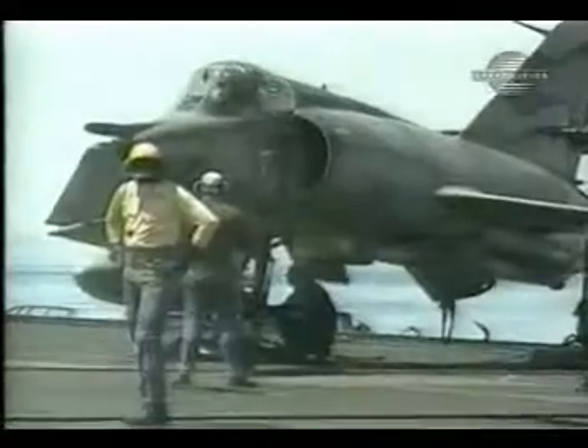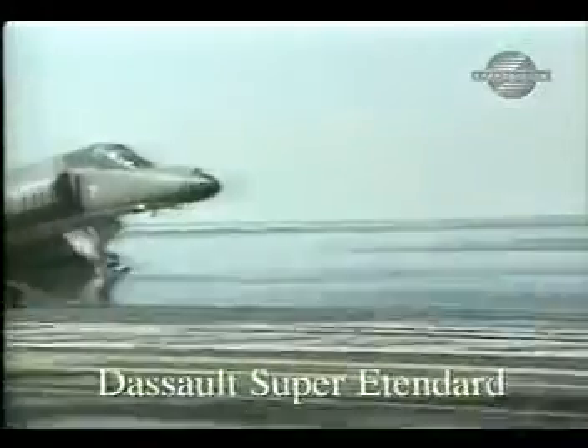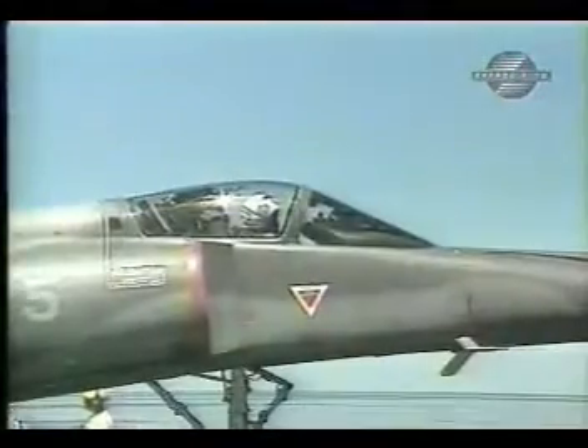The Dassault Super Étendard forms the cutting edge of the French carrier air wing. It is the Aero Naval's principal offensive aircraft and is tasked with missions ranging from anti-ship strike to close support. It also has an important nuclear strike role.